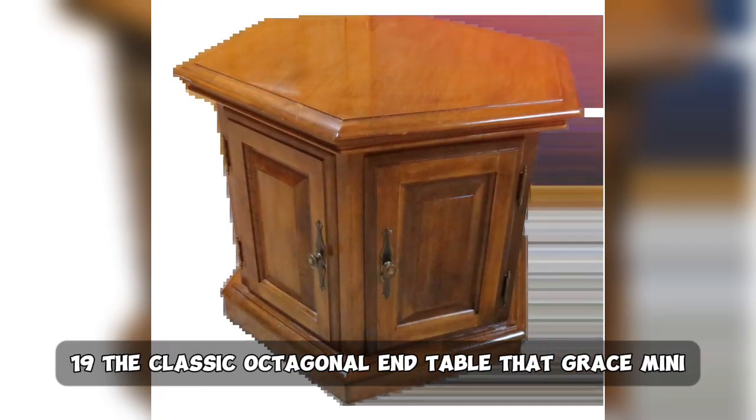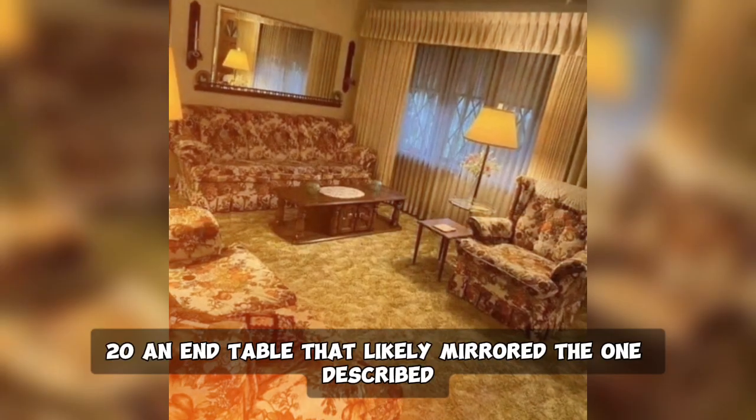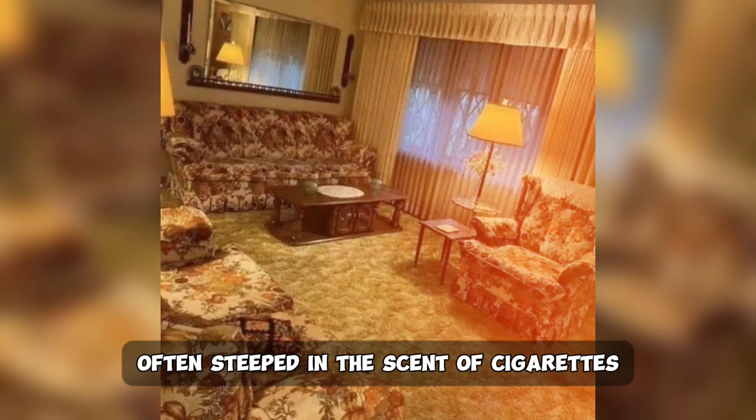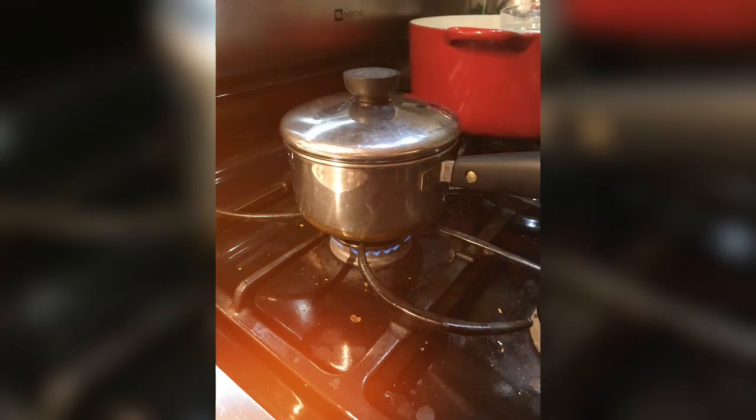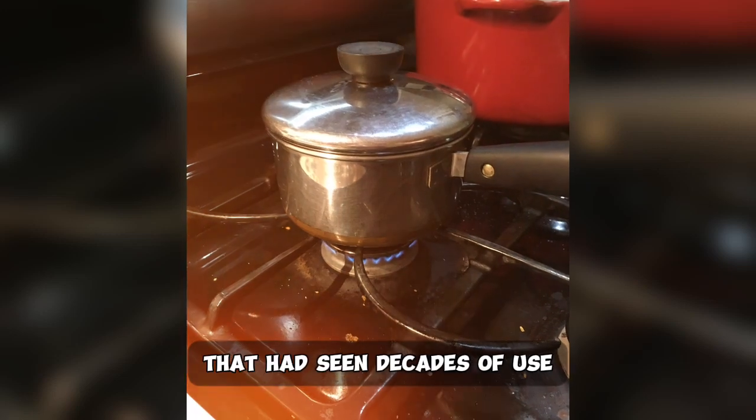19. The classic octagonal end table that graced many a living room. 20. An end table that likely mirrored the one described, often steeped in the scent of cigarettes. 21. Revere Ware cookware, a timeless gift from the past that had seen decades of use.